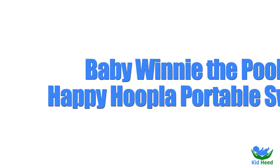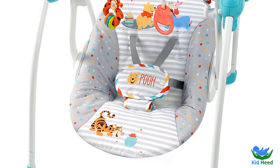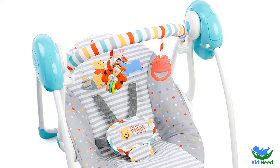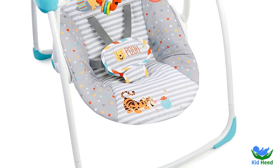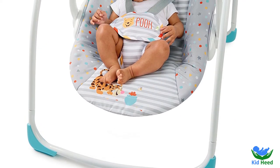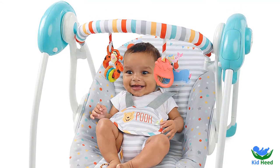Number 1: Baby Winnie the Pooh Happy Hoopla Portable Swing. It is very soft and comfortable to use. Its color is different from other swings. Item weight is 6 pounds and you need 4C batteries to operate it. It has true speed technology which maintains 6 speeds as baby grows. The toy has a comfort recline seat with 2 positions to suit baby's needs. You can easily remove the toy bar to access the baby, and it includes 2 playtime toys. It also has whisper-quiet operation for a virtually noiseless swing experience. The product is made by Bright Starts.